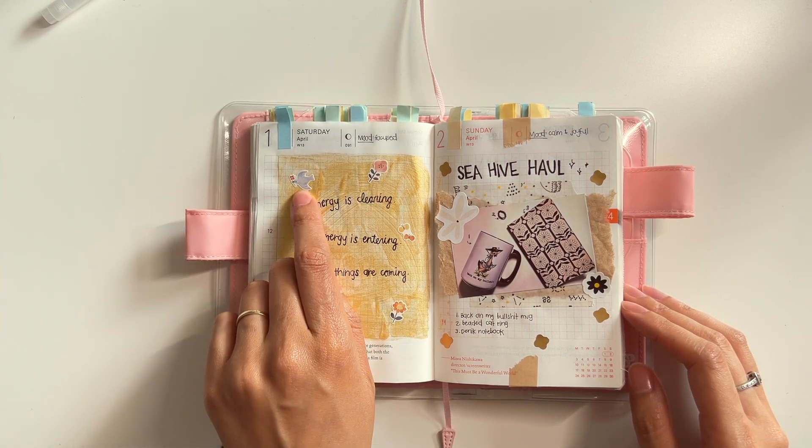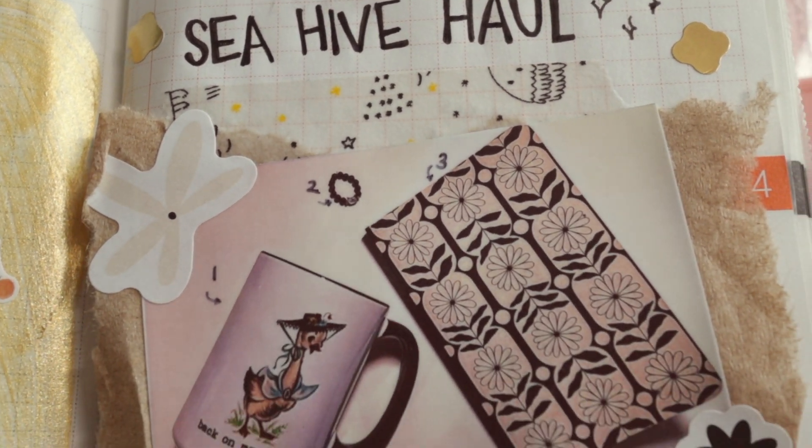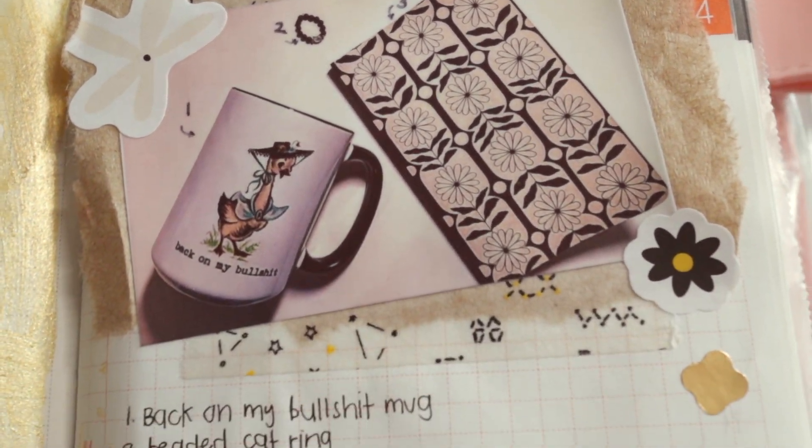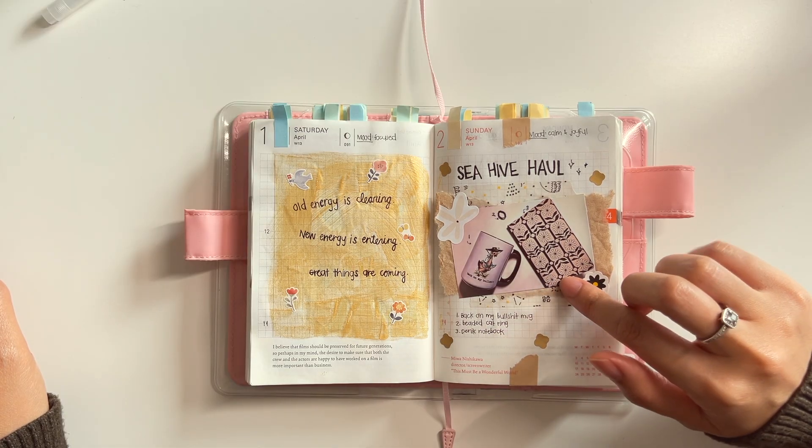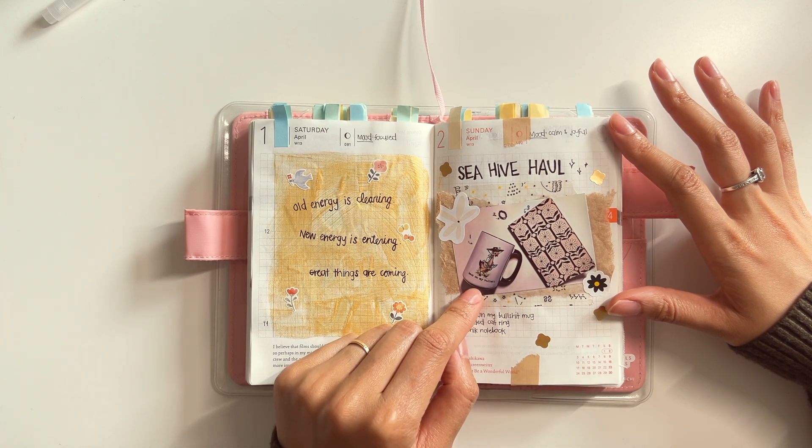Secondly, I haven't showed you guys how thick my Hobonichi is. Look at all those tabs. This is what I like to see — it's like a sandwich. All right, enough with the silliness. Let's get into it.